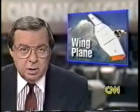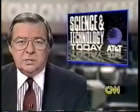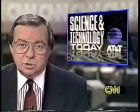A bomber can slip past radar, but scientists may have another use for wing planes — they could speed more travelers to their destination sooner. CNN's Don Knapp reports that could change the plane-looking airplane into something that's single-winged and supersonic.